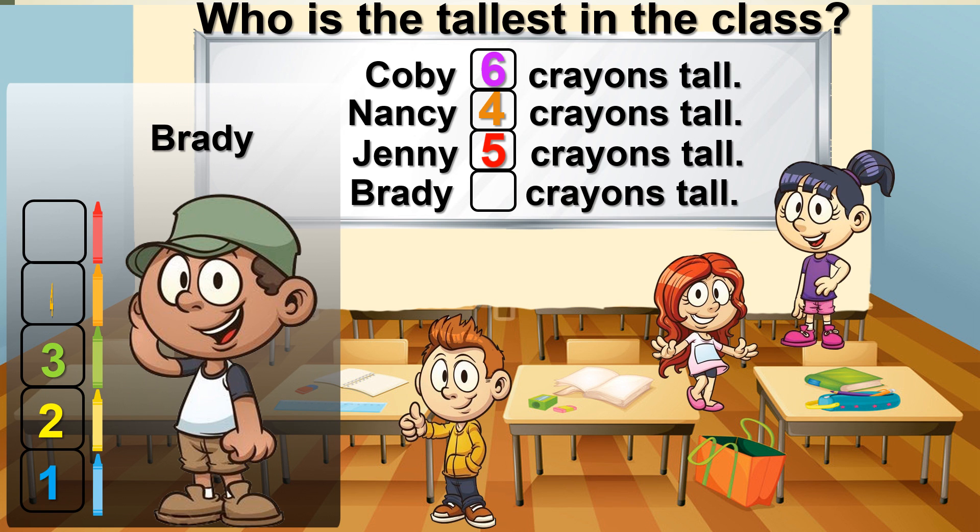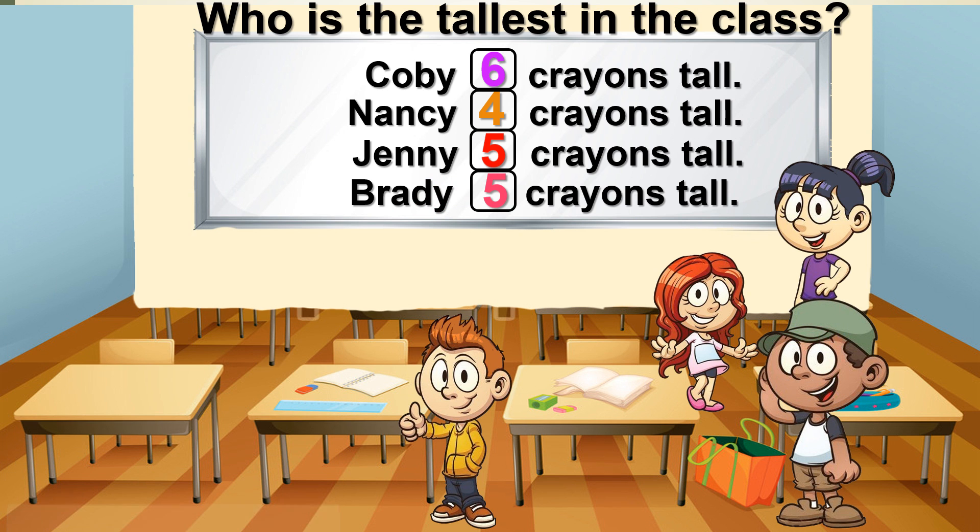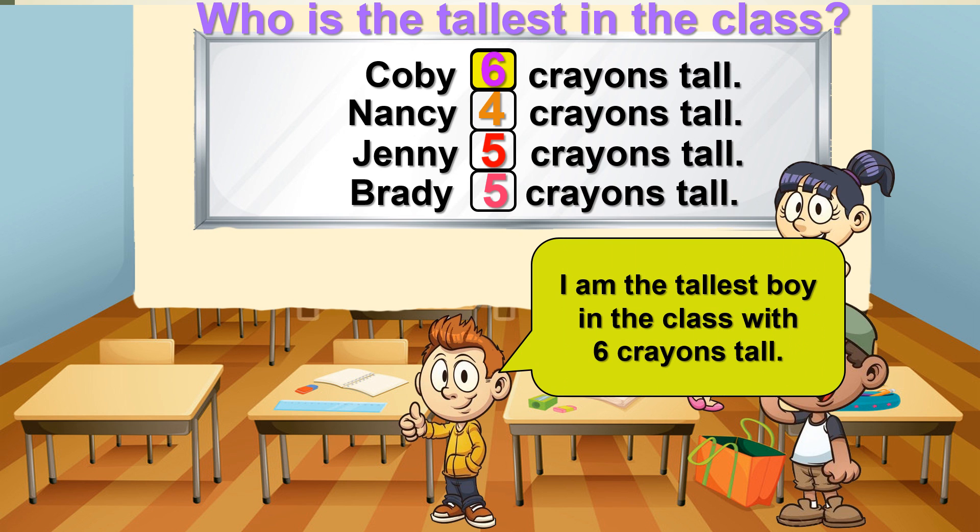Brady is as tall as 6 crayons. So who is the tallest in the class? Look at the number. Kobe is 6 crayons tall. He is the tallest boy in the class with 6 crayons tall.